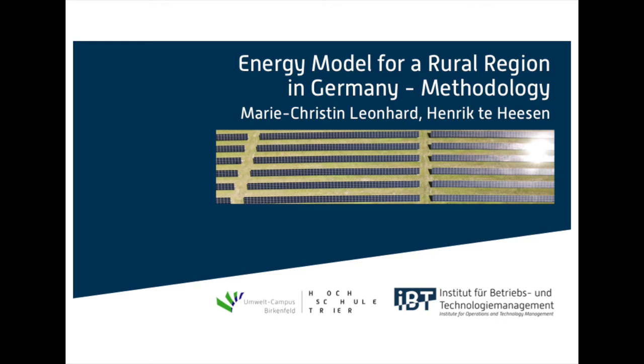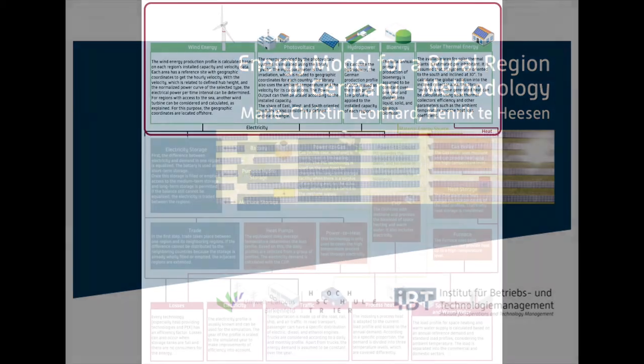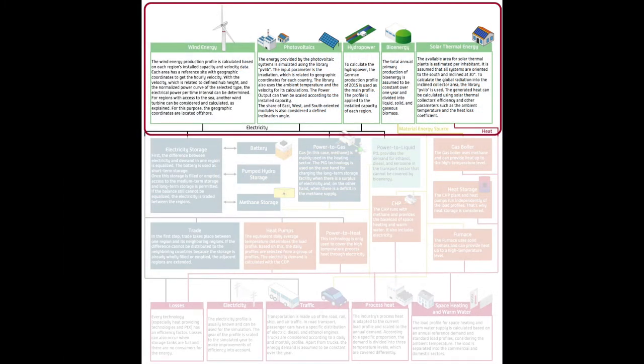The aim of this study is the development of an energy model which simulates the electricity, heat and traffic sector on an hourly basis. The technologies wind power, photovoltaics, hydropower, bioenergy and solar thermal collectors are considered to provide energy. They have to cover the demand of electricity, heat and mobility.